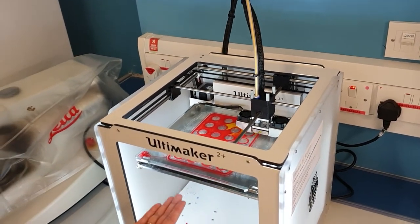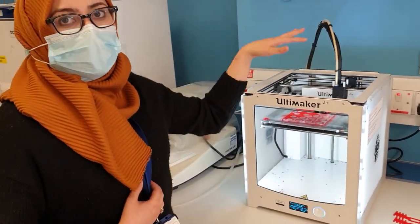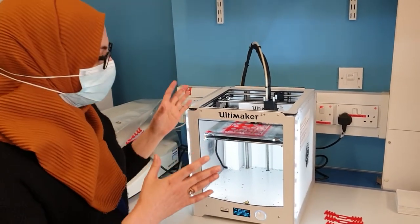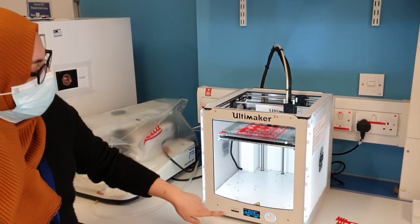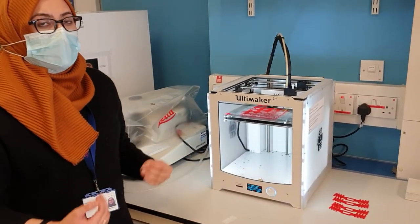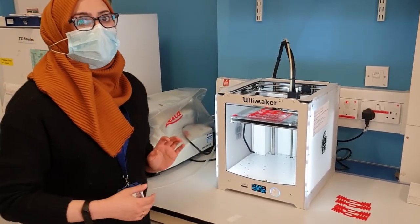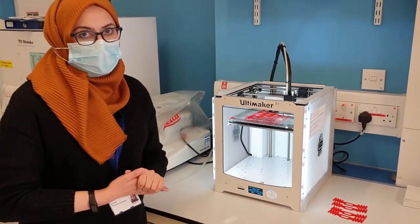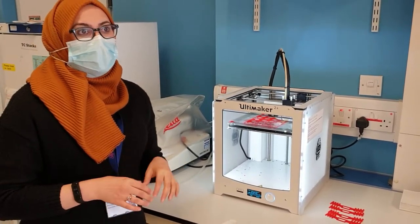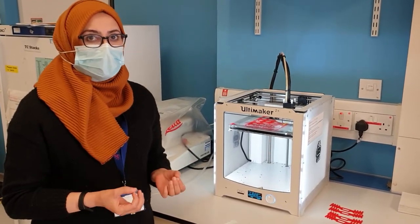The build plate can move up and down as it's printing, and the nozzle can move left and right, which allows it to go in all different directions and build exactly the shape you want. Over here we've got the SD card slot, where we feed in the information the machine needs to know exactly what to print. Now I'm going to show you how we design our prints so we can tell the printer what we want it to do.